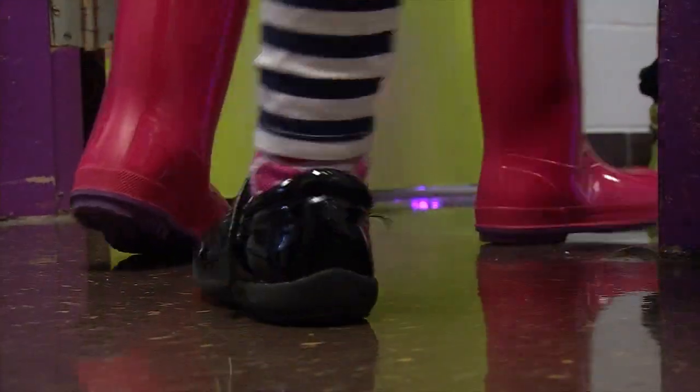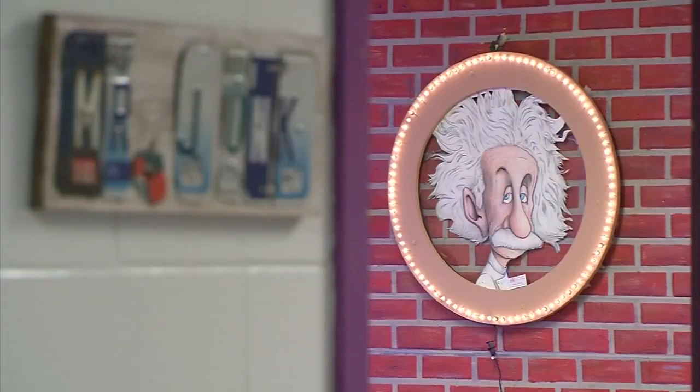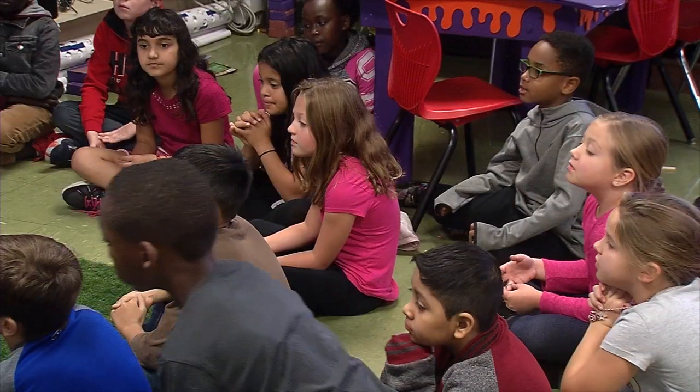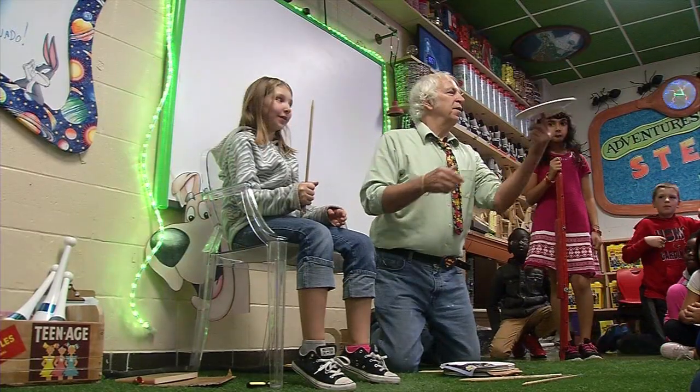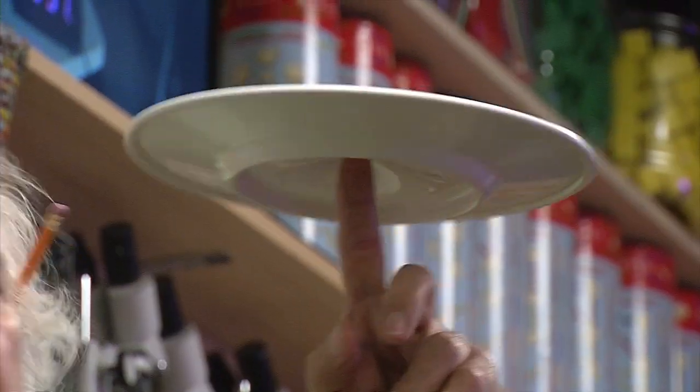Okay guys, come in and have a seat. Welcome back to the STEAM Lab. My name is Mr. Junk and you're still whoever you are. Here we go. It's class time at Fern Creek Elementary.